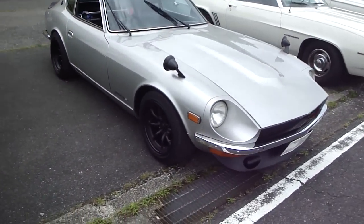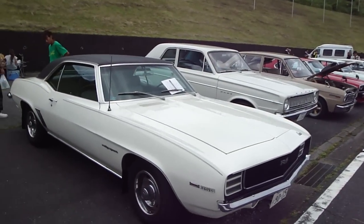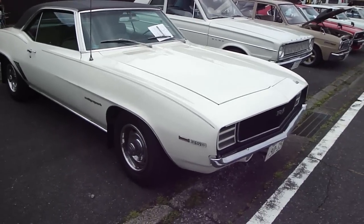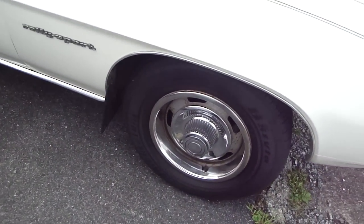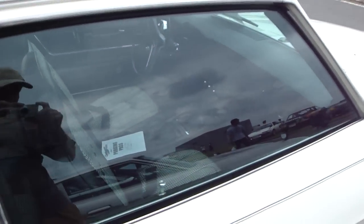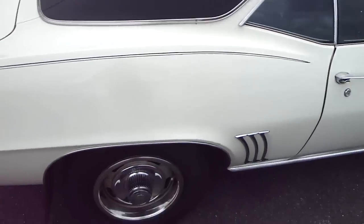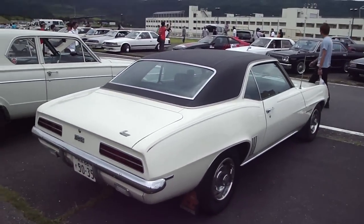We've got a beautiful 240. That's nice. Check it out guys - a Rally Sport Camaro. Looks to be original. Really nice. I like this one a lot. It's got those Rally rims - Rally 2 rims or something like that. Houndstooth interior, automatic, 350. That's really nice. I like it a lot.